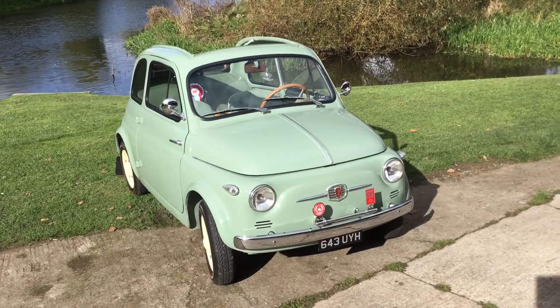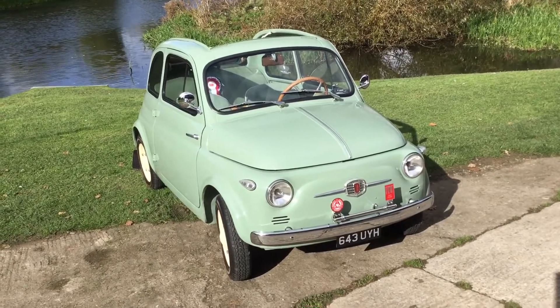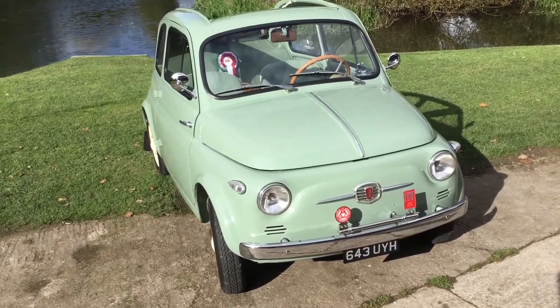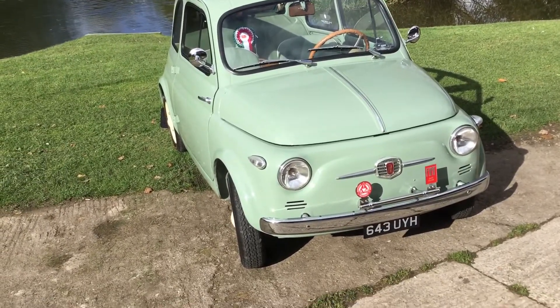Just a beautiful Fiat 500N. Let me know your comments — let me know if you know of an older one. Like I said, this is chassis number 3252.